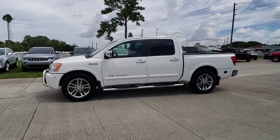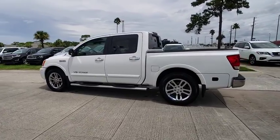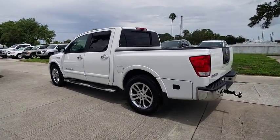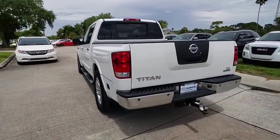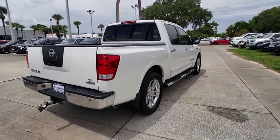2012 Titan. The Titan houses the Endurance V8 engine, the largest standard truck engine in its class. The massive interior cabin boasts a fold-up rear bench seat and a flat loading floor.